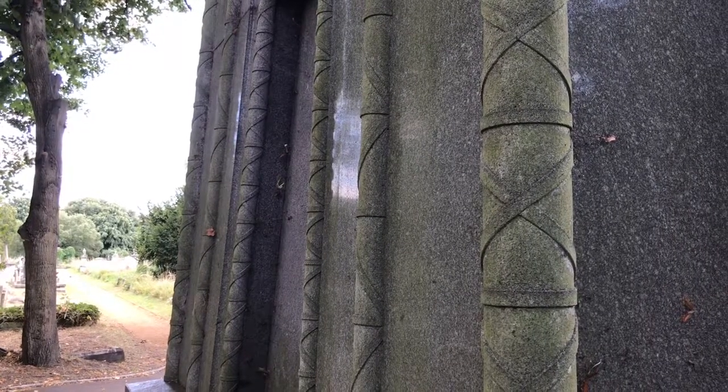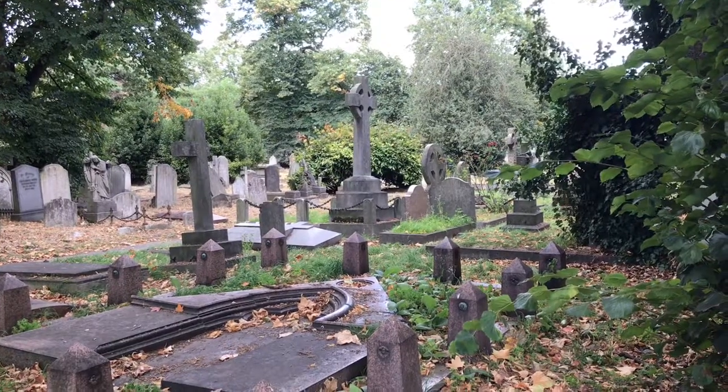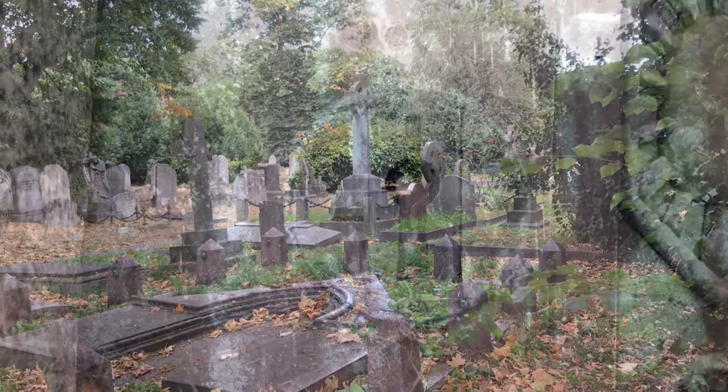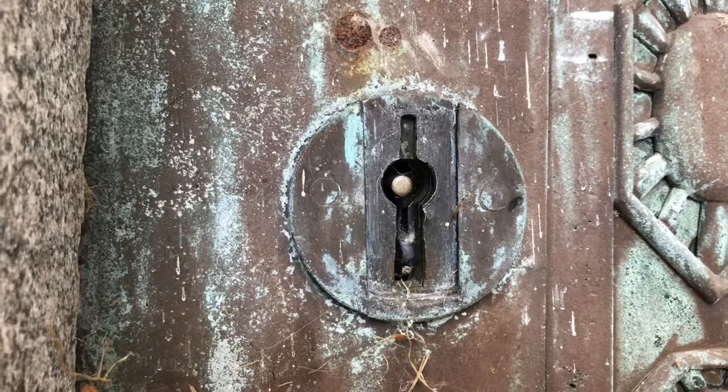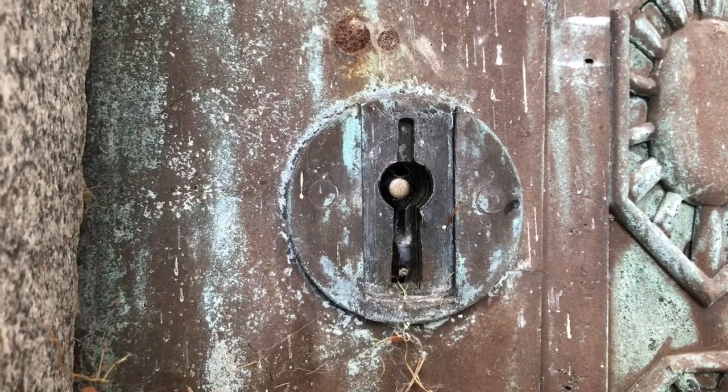It's a fun yarn though. However, I would add one cautionary note before dismissing this entirely: the key to the mausoleum is missing, so technically we don't know what actually is in there.